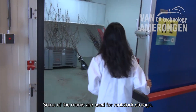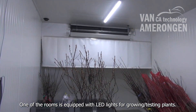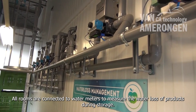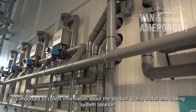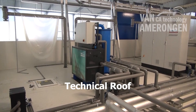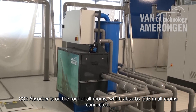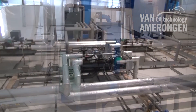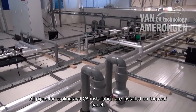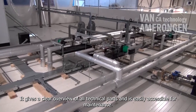Some of the rooms are used for rootstock storage. One of the rooms is equipped with LED lights for growing and testing plants. All rooms are connected to water meters to measure the water loss of products during storage. It's important to collect information about the product quality status and cooling system balance. CO2 absorber is on the roof of all rooms, which absorbs CO2 in all rooms connected. All pipes for cooling and CA installation are installed on the roof panel, giving a clear overview of all technical parts and easy accessibility for maintenance.